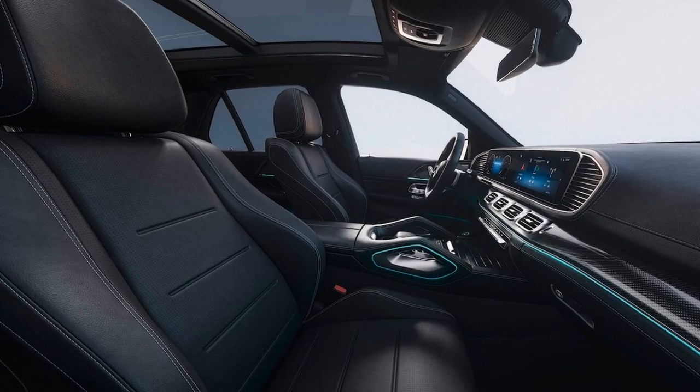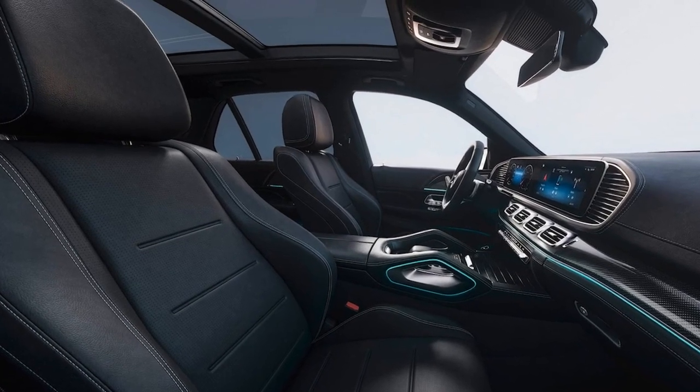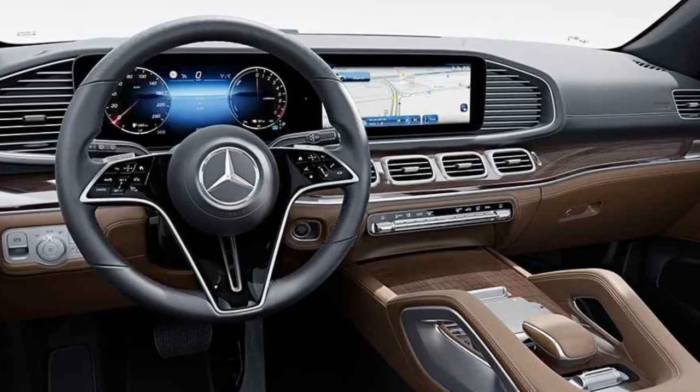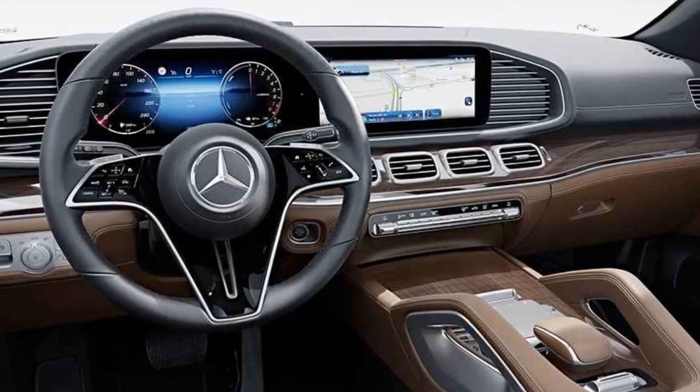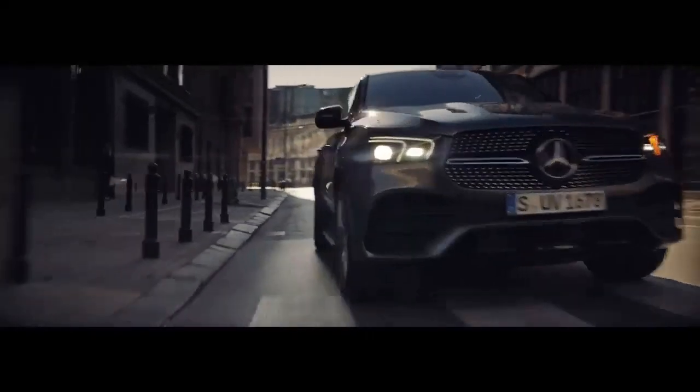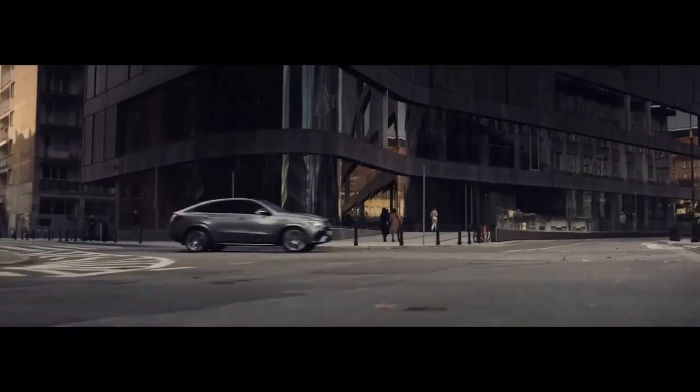Luxurious Interior. Step inside the 2024 Mercedes-AMG GLE Class, and you are greeted by a sumptuous interior that offers the perfect blend of luxury and advanced technology. High-quality materials, including premium leather, real wood trim, and aluminum accents, adorn the cabin, creating an ambience of opulence.